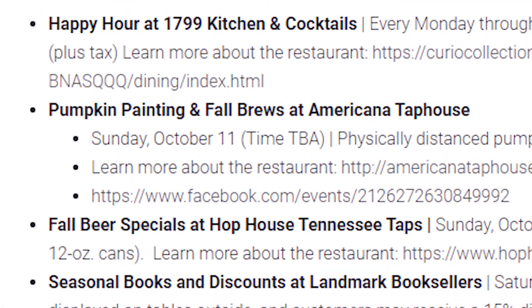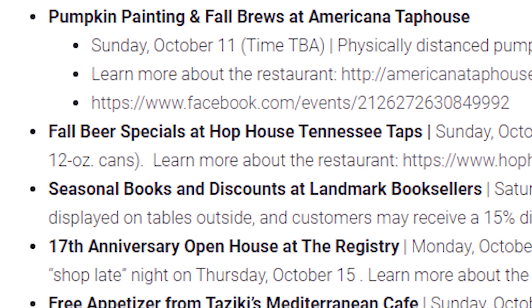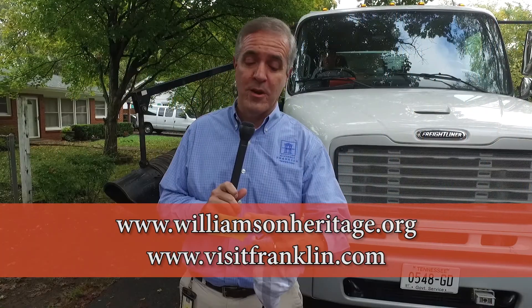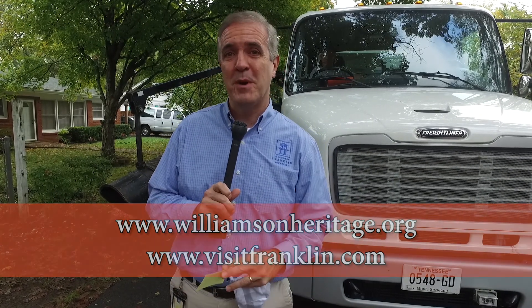Item number two: we've been promoting Paint the Town Orange, which is led by the Heritage Foundation and the Franklin Convention and Visitors Bureau. This week's theme is Bountiful Brews, so some of our downtown restaurants in particular have some specials for you. You can go to williamsonheritage.org or visitfranklin.com for more information. There are some nice promotions from local restaurants to help celebrate fall, especially in downtown Franklin.